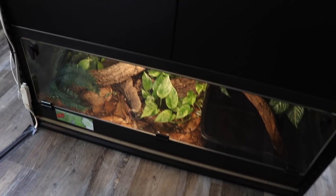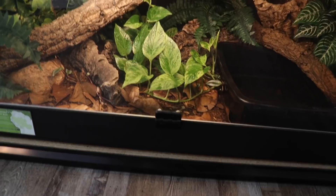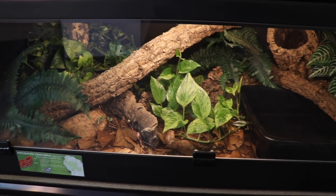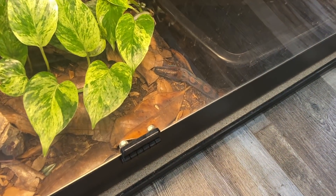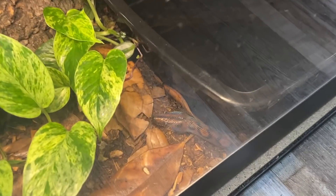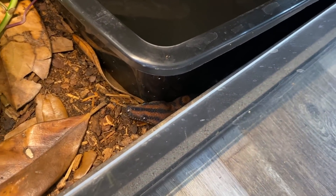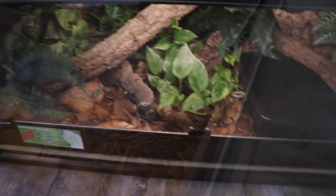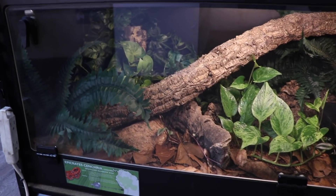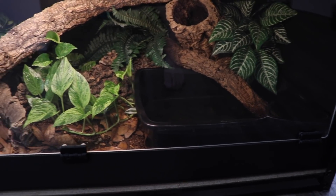Down here we have the Rainbow Boa — this is Brie's male rainbow, Ronan. He wasn't out when I started, but I caught a clip on my phone earlier today. He's doing very well — he's a big boy, probably around four and a half feet. I haven't actually measured him, but this tank is a four-foot by two-foot by 16-inch tall, which is big enough for him for right now. Eventually when Brie and I have our own place, we will be upgrading him as well.